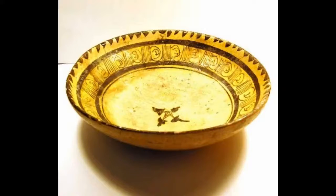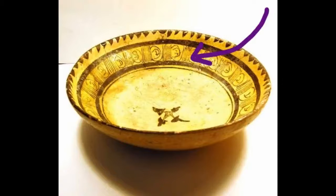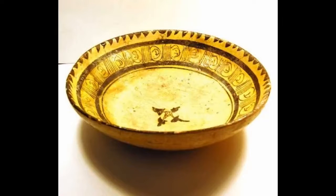It has a sawtooth patterned border by the rim, and underneath there's a band of pseudo calligraphy, which means that it looks like writing. It copies the style of Kufic Arabic, where the letters are angular with long horizontal lines and rectangular forms.